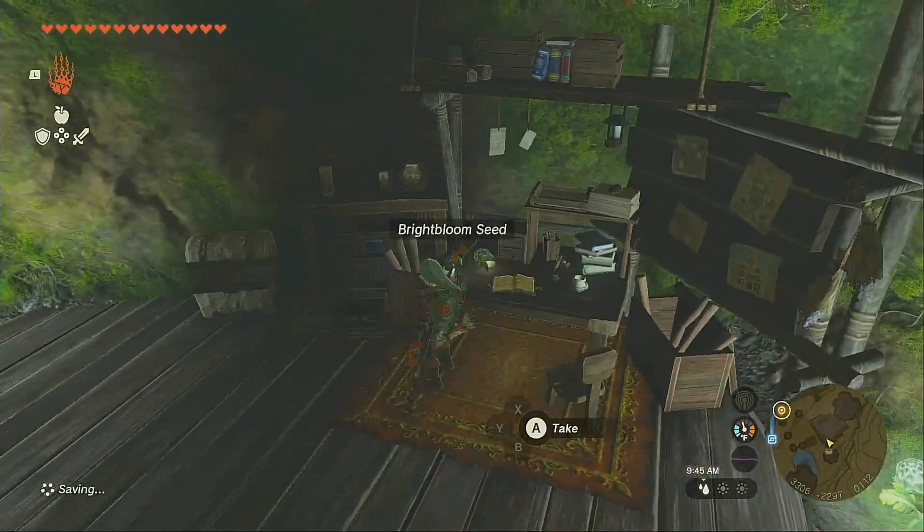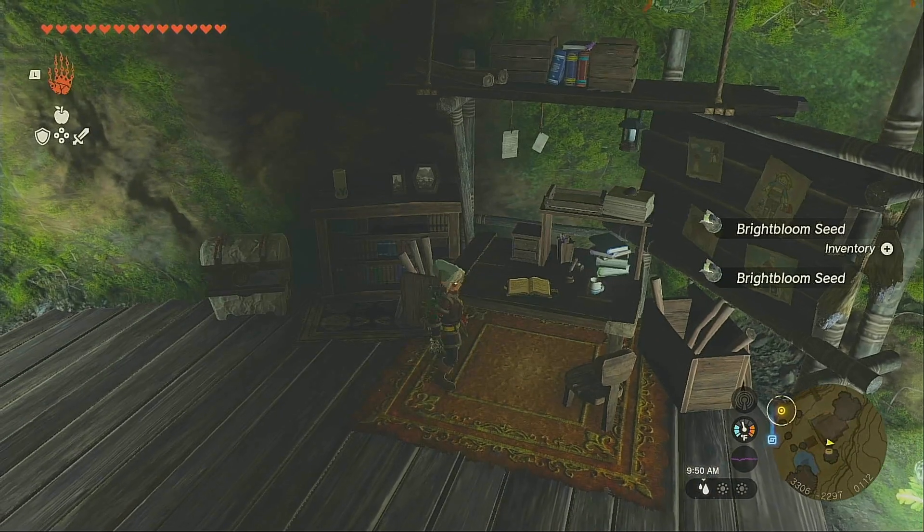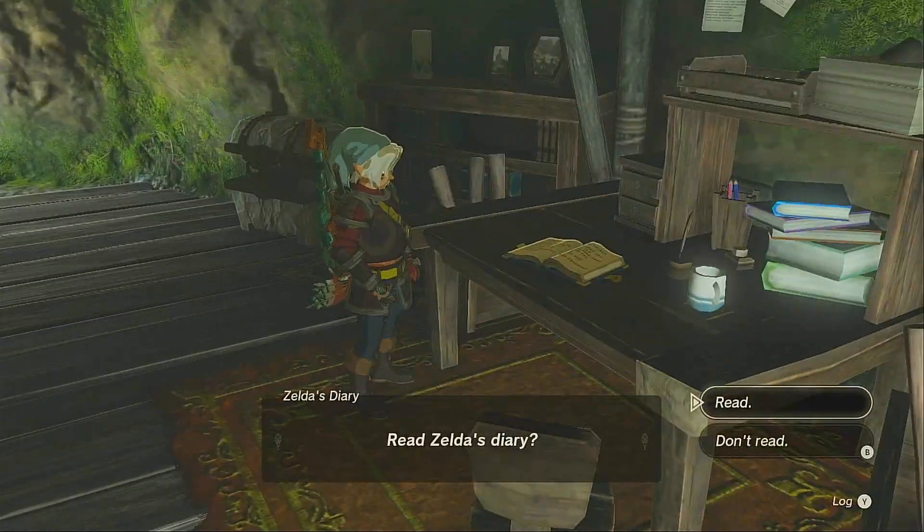And if you read this book — Zelda's Diary — you'll find out the location of the champion's leather.